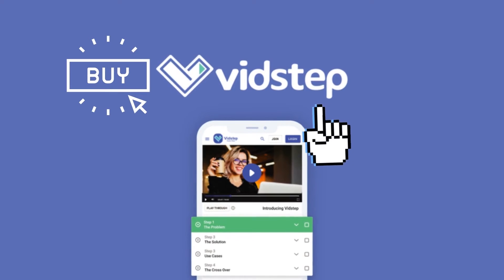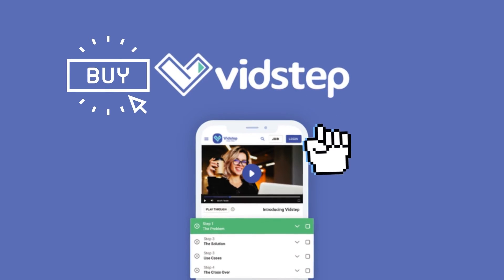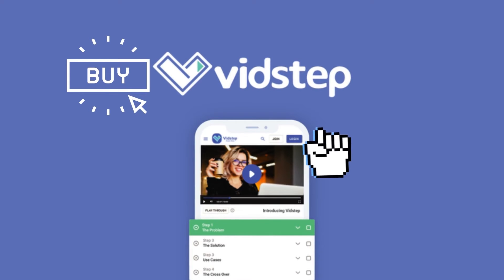VidStep: Create easy-to-follow, step-by-step instructional product demo videos, starting at $59.